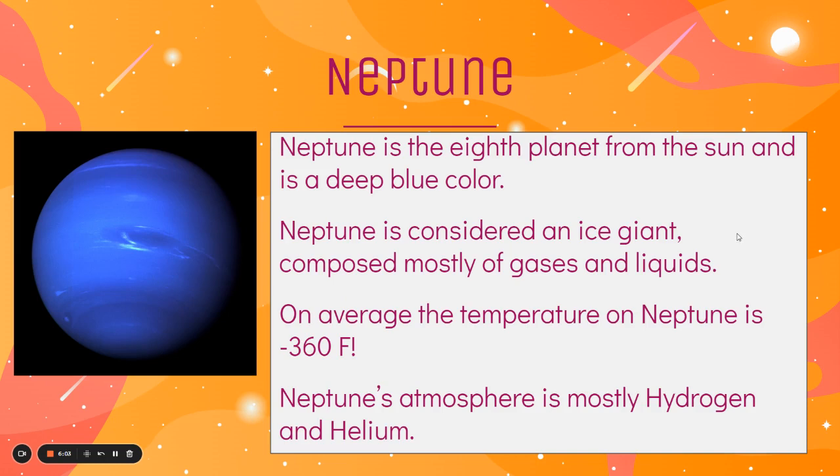Neptune is the eighth planet from the sun and it is a deep blue color — actually, I miscounted, it's the seventh planet, my bad. Neptune is considered an ice giant and it's composed mostly of gases and liquids. On average, the temperature on Neptune is negative 360 degrees Fahrenheit, so it's very cold there. And Neptune's atmosphere is mostly hydrogen and helium, two of the most basic gases in our universe.